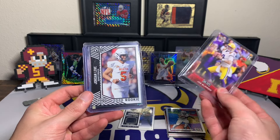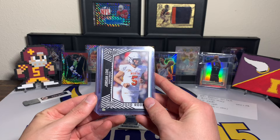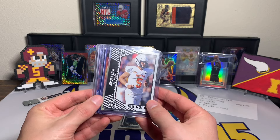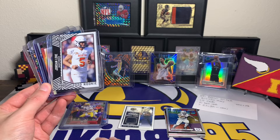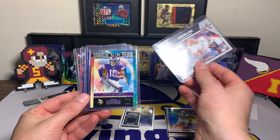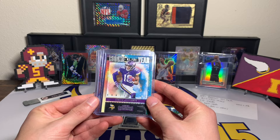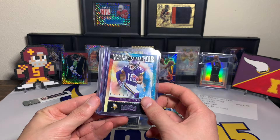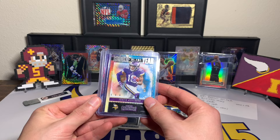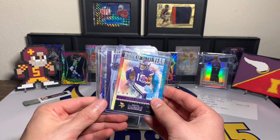Joe Burrow — that is a Leaf rookie, kind of a red parallel. Then Jordan Love, another rookie — it is Sage Hit, so take it as you like. We're getting down to it, and so far we've only got one hit. Then a Justin Jefferson Rookie of the Year from Contenders — cool card, I've got a lot of this card so nothing super crazy, but cool.